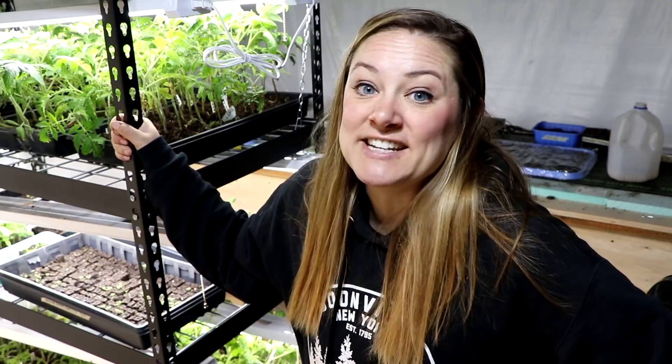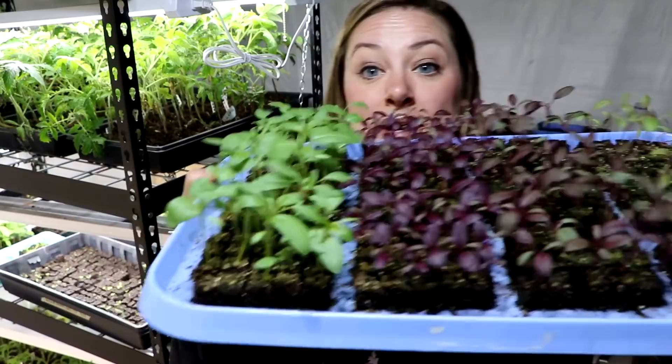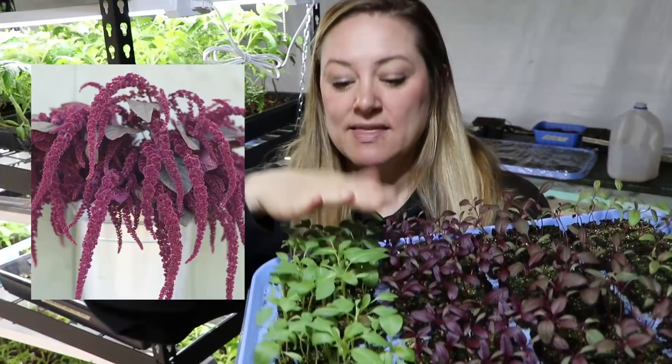Now on to shelving unit number two. We have a lot of different stuff on here, including some warm weather crop stuff that I did not have in the first tour. This amaranth — I have Emerald Tassels, Red Spike amaranth which was one of my favorites last year, and I only grew one plant last year but I have like 50 of them here. Then right here is the Hopi Red Dye amaranth, and then Hot Biscuits. I am super excited — this is a ton of amaranth and I do not know where I'm going to plant it all.